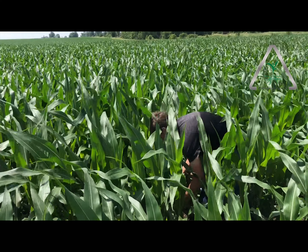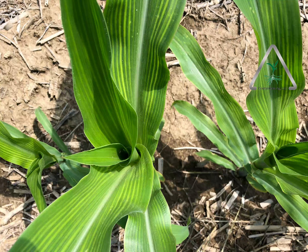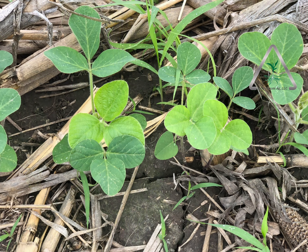Basically, with everything we've seen, a big takeaway this year is that sulfur deficiency and manganese deficiency are extremely prevalent. Sulfur is showing up bad in the corn leaves, and magnesium and manganese are showing up really bad in the soybeans.